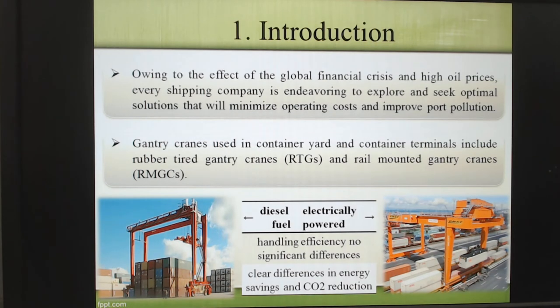Here is our introduction. After the financial crisis, we can find very high oil prices. So it's very hard for shipping companies to operate their terminal. Normally, the terminal has some shipping concessions for shipping companies to operate this kind of terminal. So they have to find some solution to make their operating costs cheaper and also to reduce some port pollution.